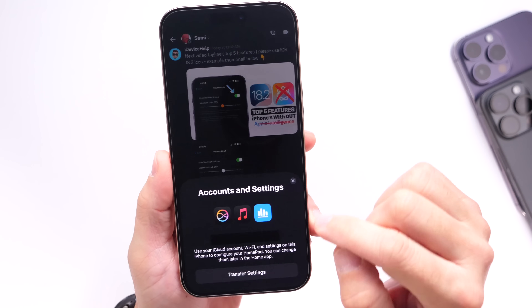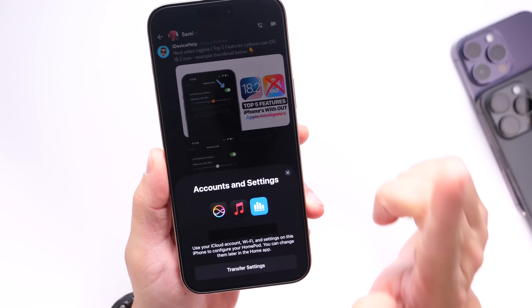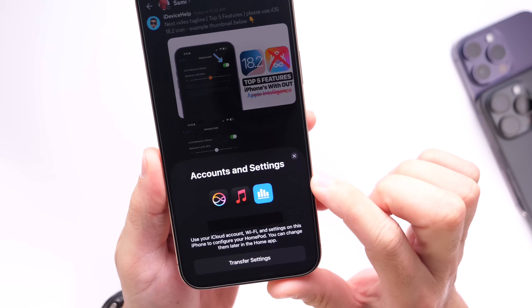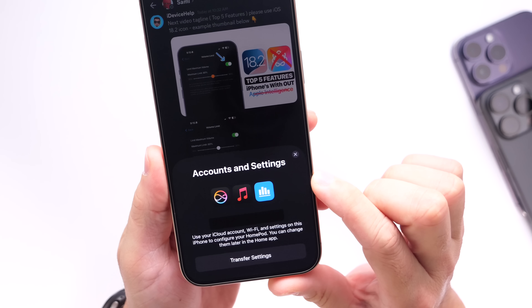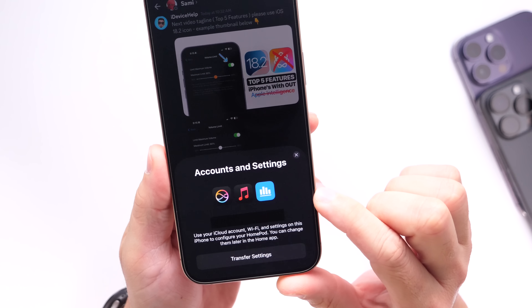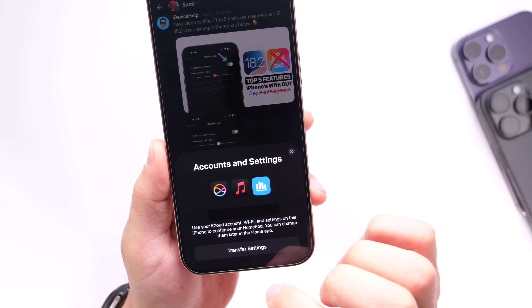After setting up my HomePod — and again I'm not sure if this is unique to the latest beta — we now have dark mode icons for Music and the new Siri dark mode icon throughout the setup process when setting up the HomePod. Let me know if you've seen this before in the comments down below.